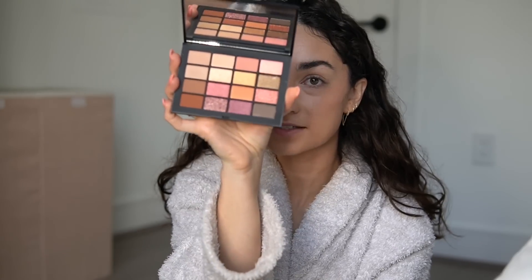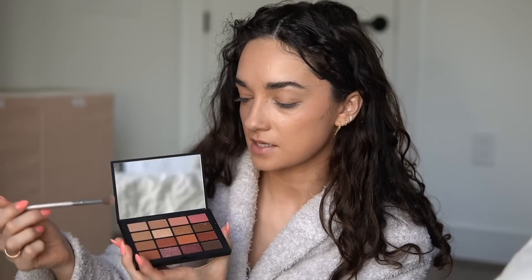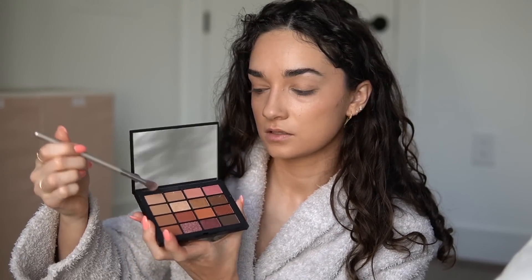Now we can finally move on to eyes and I'm so excited — I'm going to be trying out this NARS Summer Unrated palette. She's beautiful and I love the mirror on it. We're just going to do a natural eye because I'm just going to dinner, but I cannot wait to play around with some of these deeper purple shades. I'm going in with an It Cosmetics fluffy brush, mixing these two top-left shades and going all over the lid and into the crease to provide a nice base. First impressions: the shadows are definitely pigmented, you don't need a lot on the brush, and they're blending super smoothly — I'm really able to work with it.